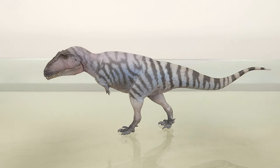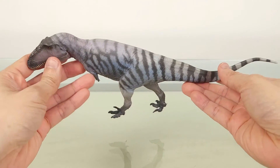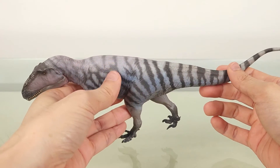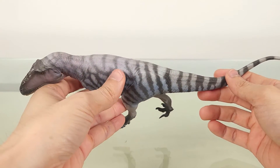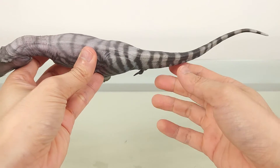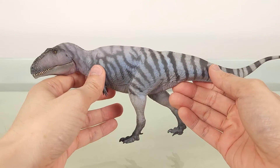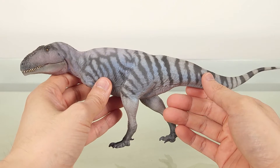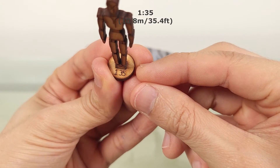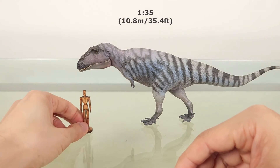Meraxes is estimated to be 9 to 10 meters, or 30 to 33 feet long, so it's considerably smaller than Giganotosaurus estimates of 12 to 13 meters, or 39 to 42 and a half feet. This model is 31 centimeters, or 12.2 inches, representing an adult of 10.8 meters, or 35.4 feet, if in the 1 to 35 scale. Here's how a human would look next to it.